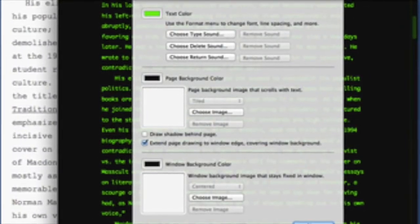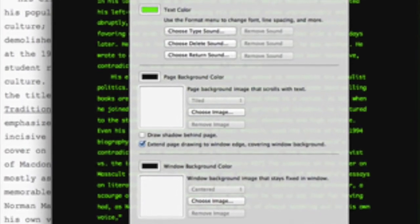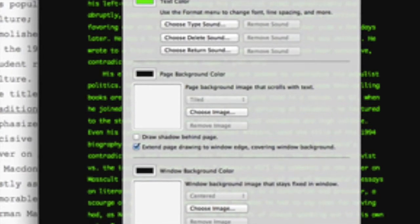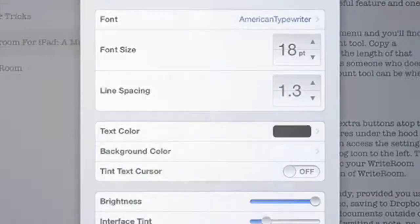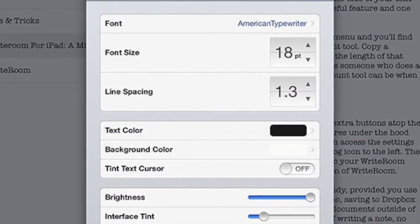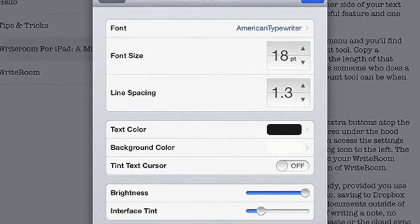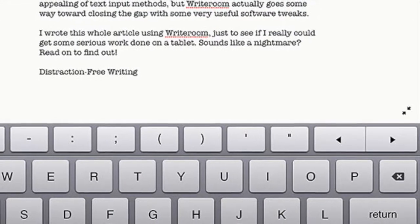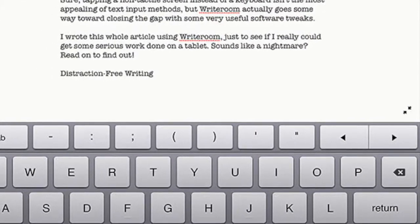If you hate constantly losing your place in your document, have no fear, because WriteRoom has a feature for that. This feature is called the Typewriter Scroll, which keeps your text in the same spot on your document so you can stay focused at all times. For syncing and saving purposes, WriteRoom has you covered with a Dropbox integration to keep your documents synced with computers and iOS devices.